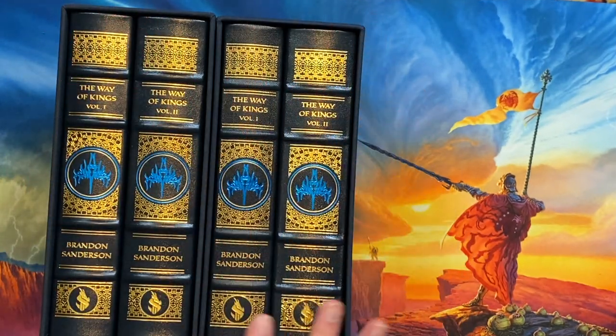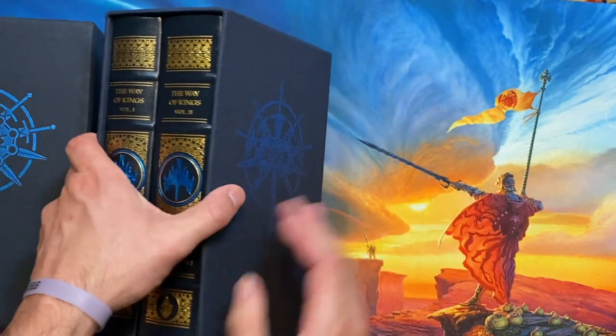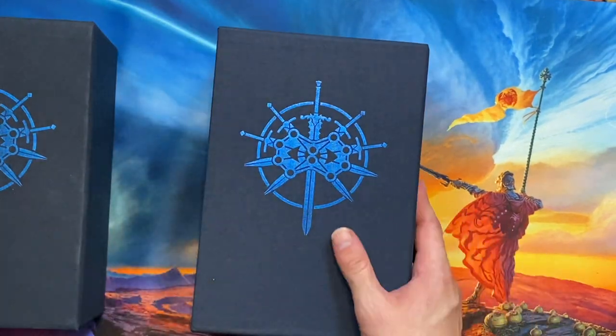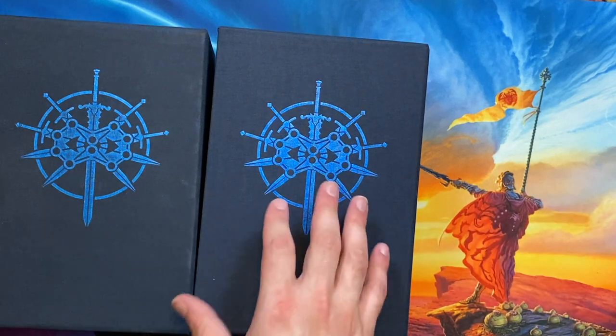And on the right here, we have an unnumbered copy from the 2021 set. And on the outside, these are identical — the slip cases are exactly the same, and everything looks just the same.